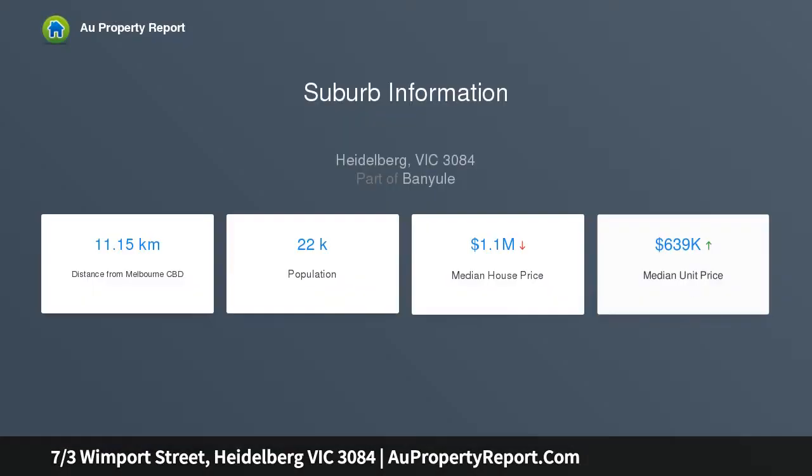Walking distance to Heidelberg train station, buses, Austin Hospital and Burgundy Street shopping and cafe precinct.